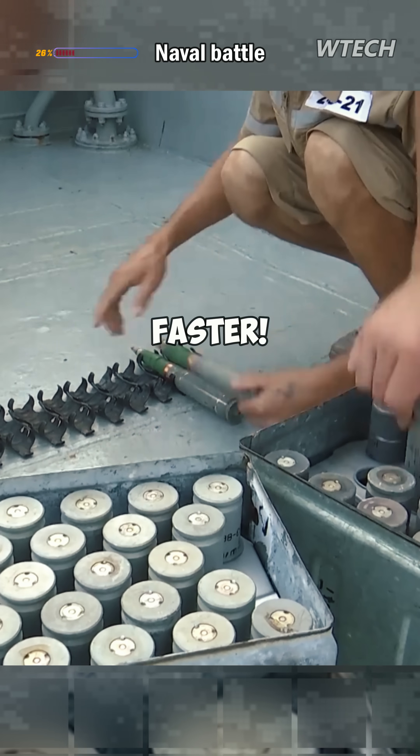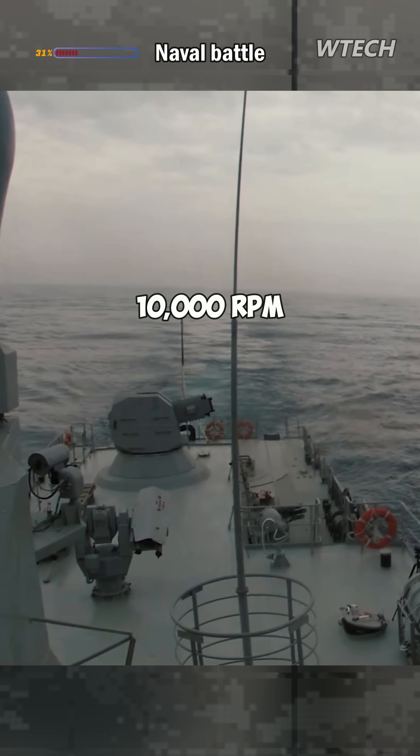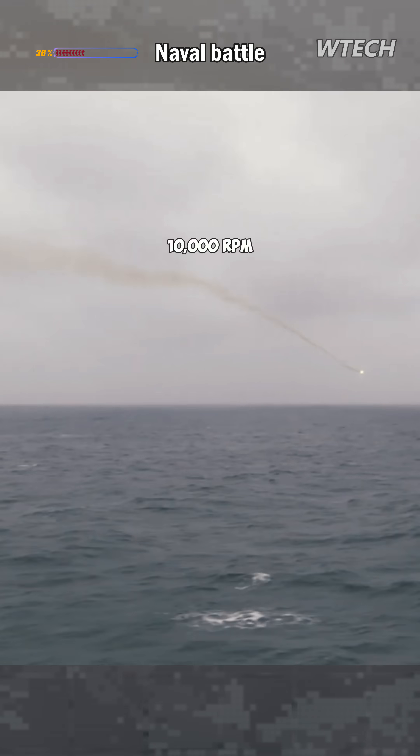Wait, there's even faster. The AK-630M2 with a firing rate of 10,000 RPM, and the Kortok also with a firing rate of 10,000 RPM.